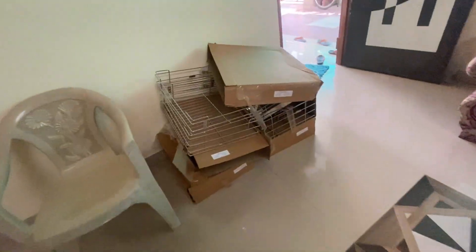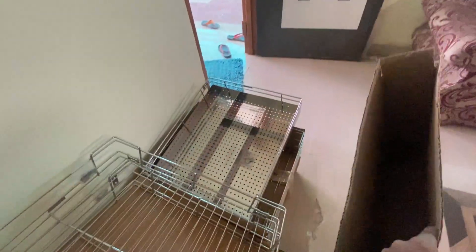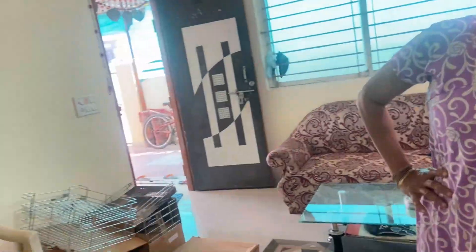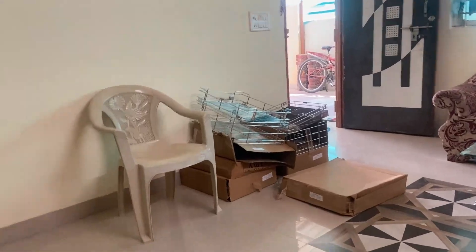So guys, finally, we have to look at this channel. This is a basket. This is in the cabinet and box. It looks good. It doesn't look like this. It will look good.